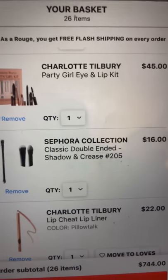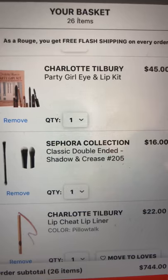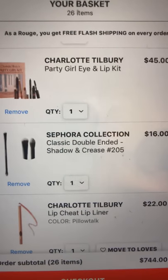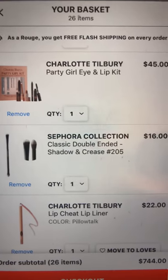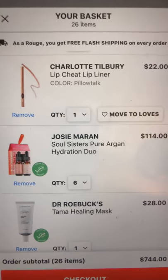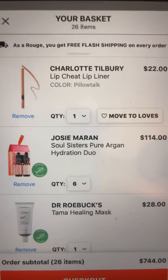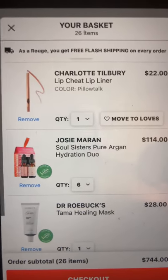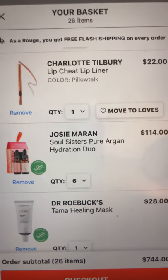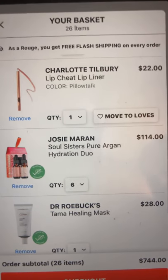There's also a Sephora Collection double-ended shadow increase brush — something I'm really interested in, though I'm not sure. And the Charlotte Tilbury lip cheat liner in Pillow Talk. Those are in here as well.